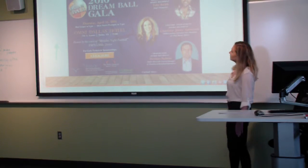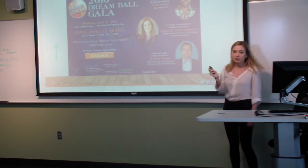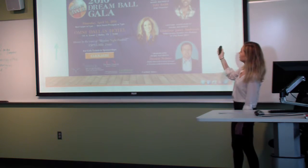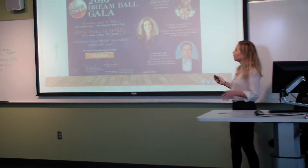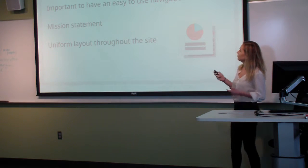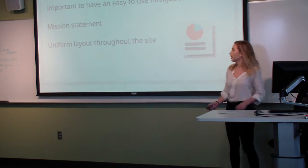Our inspiration was the Nancy, Lena, and Terry's site, and as you can see here, they have a clear call-to-action button which is the main button on top, a navigation bar, a clear mission statement, and the whole website looks very neat and clean. The takeaway is it's important to have a navigation bar, a mission statement, and a uniform layout throughout the site.